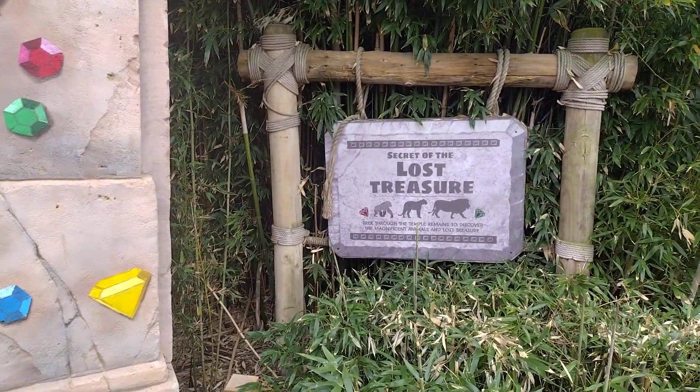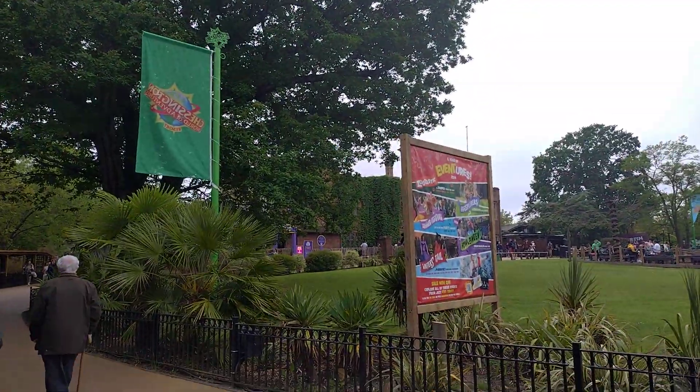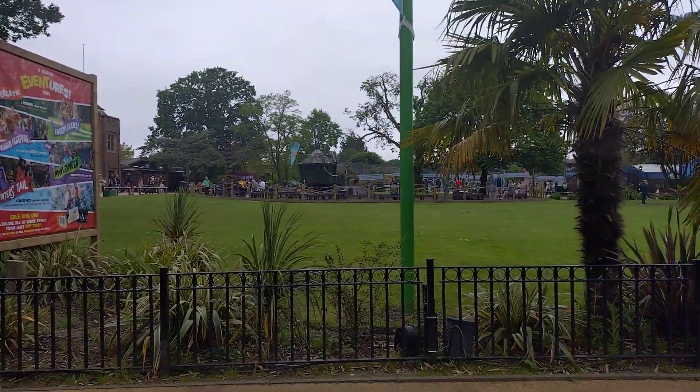Hello and Assalamu Alaikum, welcome to today's video. Today I am at Chessington World of Adventures in London and it's been quite a while since I have been to any of the parks.